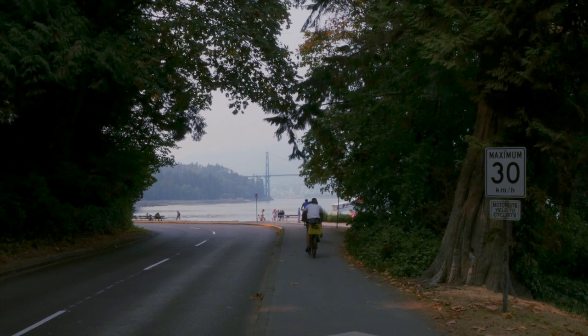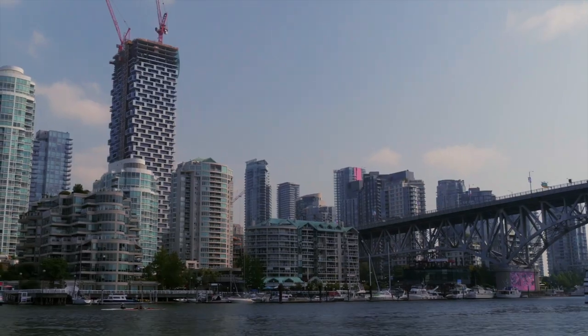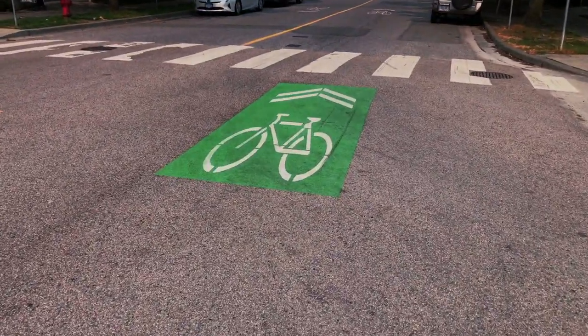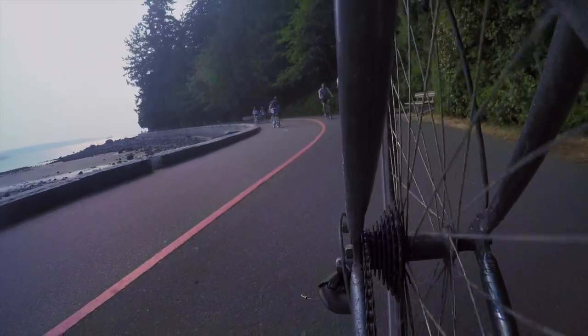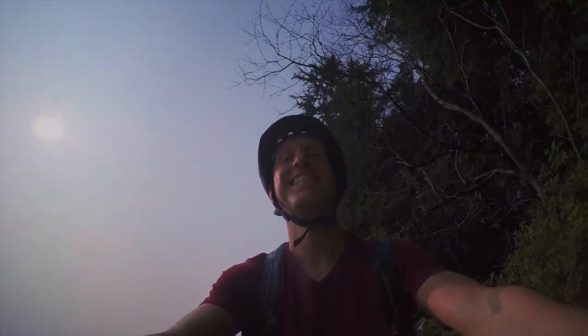There's nothing more exciting than exploring a city with a bike, especially in Vancouver where the infrastructure is very good for that. So I did what many tourists do — I went around Stanley Park — and I did a little bit more. All you need to know is in this video.